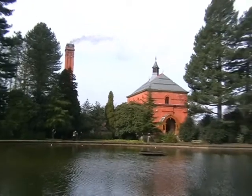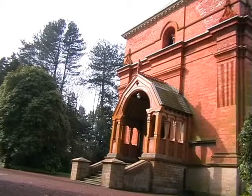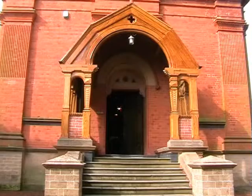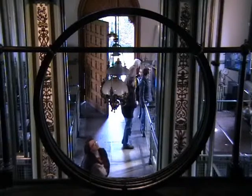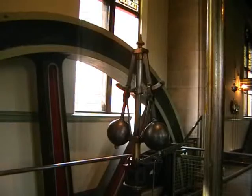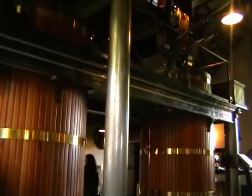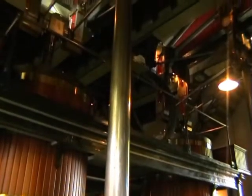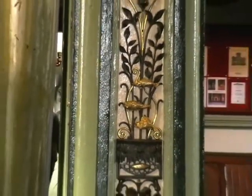To the north of Nottingham is Papplewick Pumping Station, built between 1882 and 1884 to help provide more fresh drinking water for the ever-growing city of Nottingham. These fine engines kept a flow of water to Nottingham of approximately 3 million gallons a day between them, from wells 200 feet deep, for a period of approximately 85 years, until finally taken out of service in 1969.